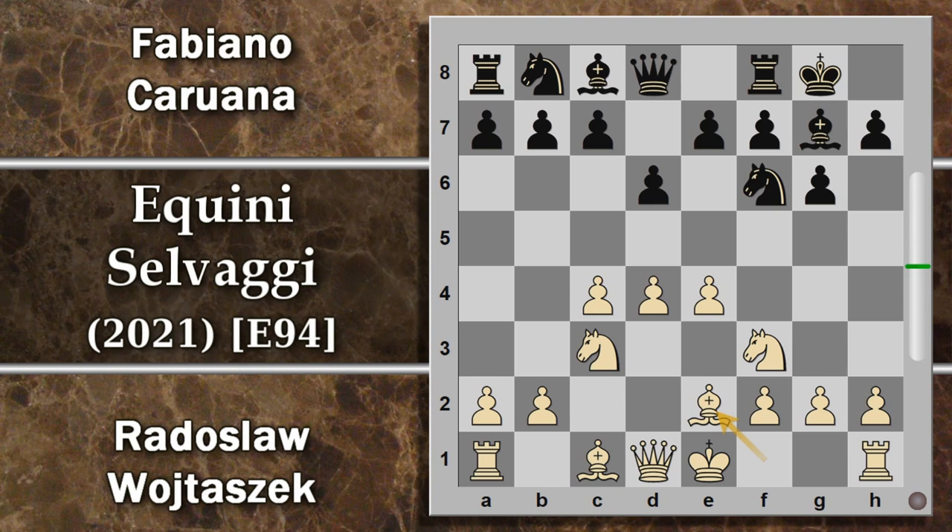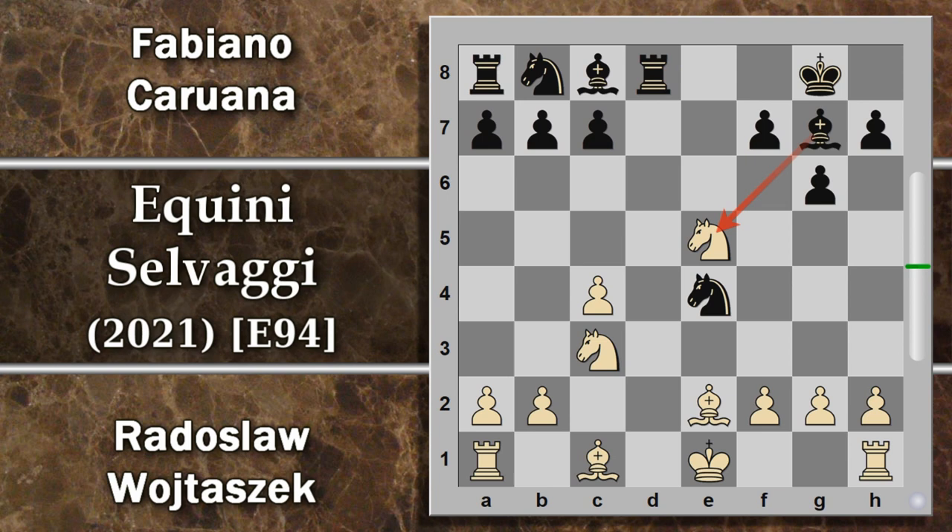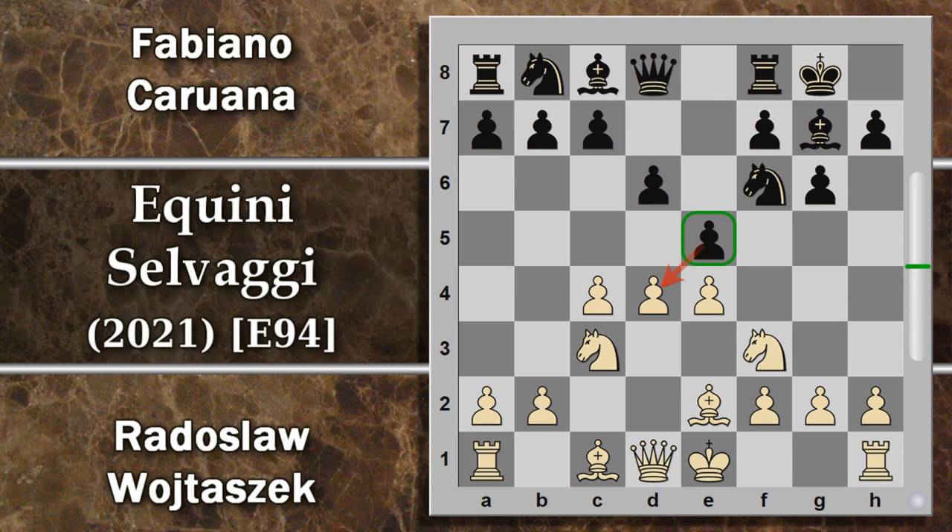Arrocco corto, alfiere e2 - questa è ancora la variante principale - la spinta e5, che il nero va subito a cercare un po' di controgioco al centro. Qui il bianco potrebbe pensare di prendere per e4, guadagnare un pedone. In realtà non funziona, perché il nero può cambiare le donne, e se il bianco prova a prendere il pedone, il nero recupera con cavallo per e4, attaccando di scoperta il cavallo, e si riprende il pedone con notevole vantaggio di sviluppo. Questa è una variante non giocabile. Quello che segue è la rocco del bianco, ancora variante principale.